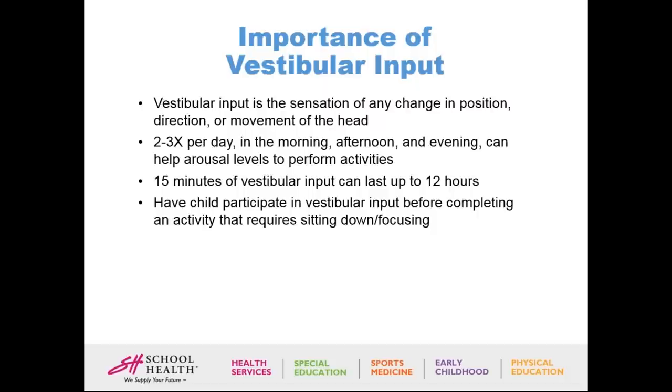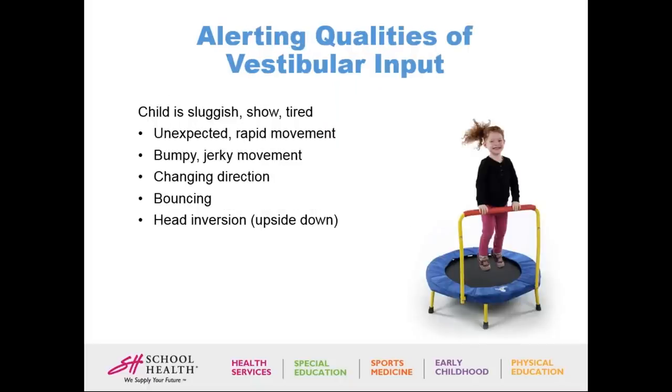Because vestibular input strategies can be harmful if not done correctly, I highly suggest using an occupational therapist's recommendation and making sure your kid isn't showing signs of dizziness, getting red, or sweating — there are many signs of too much vestibular input. There are three different types of vestibular input. If the child is tired or sluggish, they need alerting vestibular input: unexpected rapid movement, bumpy or jerky movement, changing direction, bouncing, or head inversion going upside down.